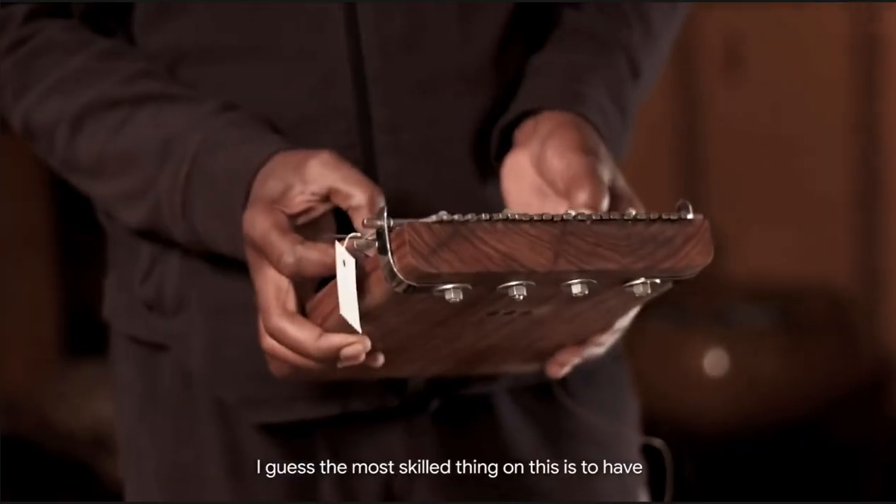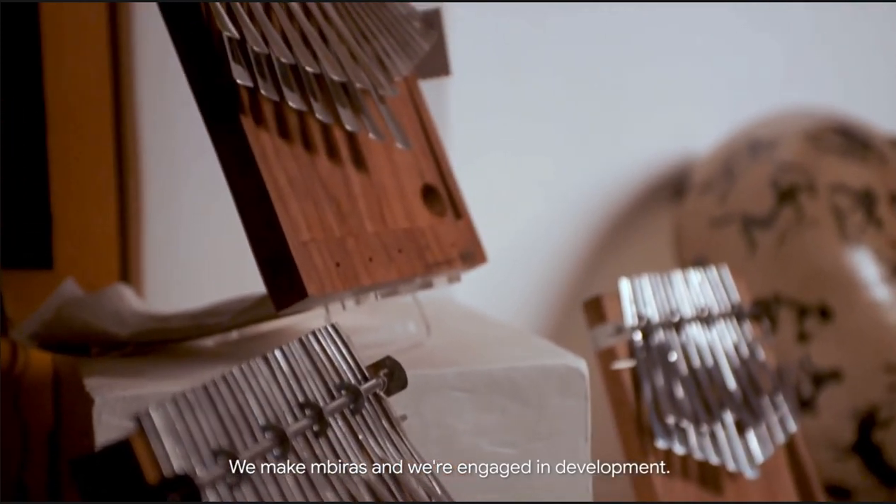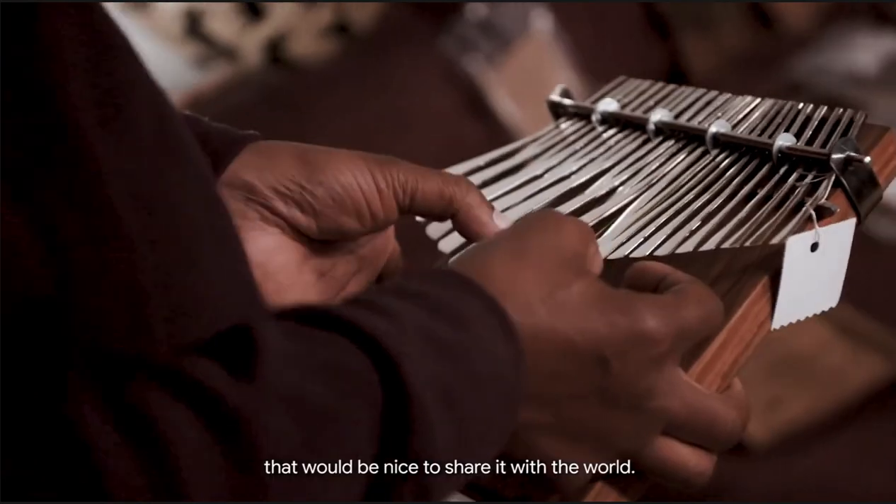I guess the most skilled thing on this is to have the right knot in the right symmetry. My name is Albert Chimeta and we're at the Mbira Center in Harare. We make Mbiras and we're engaged in development. It's such a beautiful instrument — it would be nice to share it with the world.